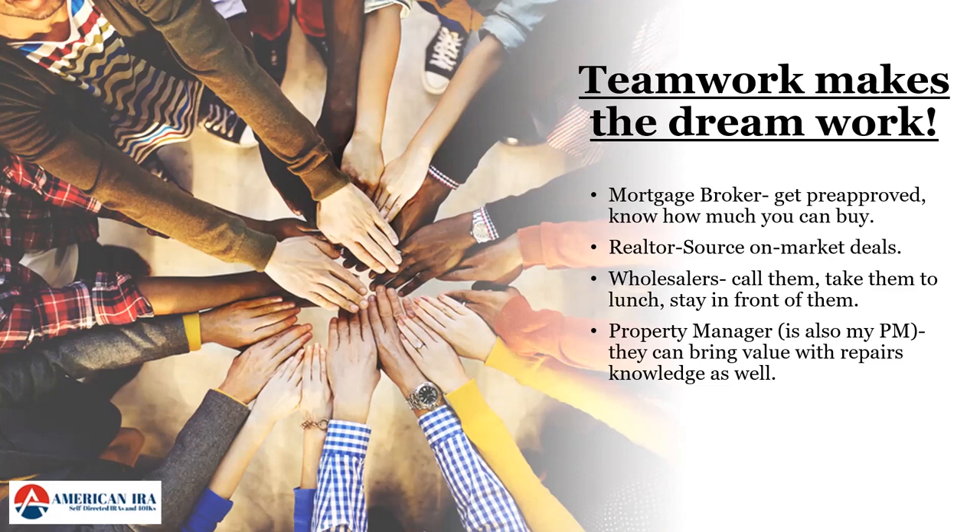A realtor is valuable for on-market real estate deals, and wholesalers are a great resource for deals not listed on the MLS — take them to lunch, create real relationships, stay in front of them, and they can feed you deals. I'd also recommend incorporating your property manager into the front end of your property search. They might know about a client looking to sell before it hits the MLS, give you insights about areas to avoid, and provide rental value estimates so you can model the numbers and confirm you can afford the property.